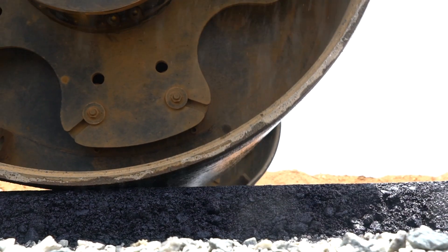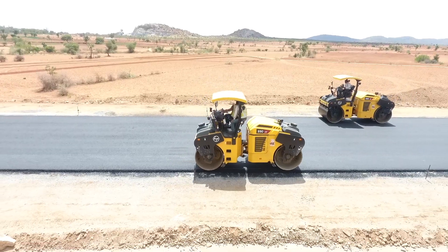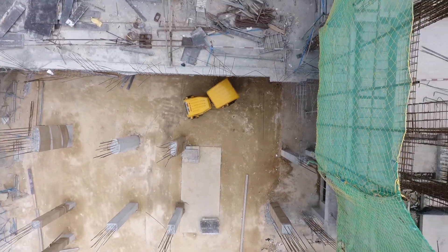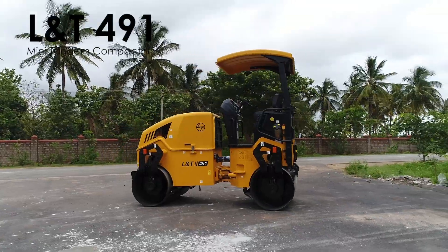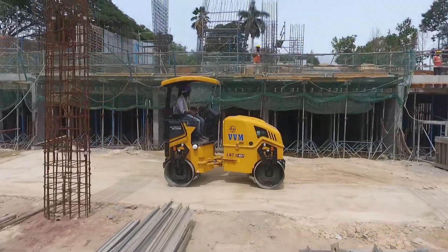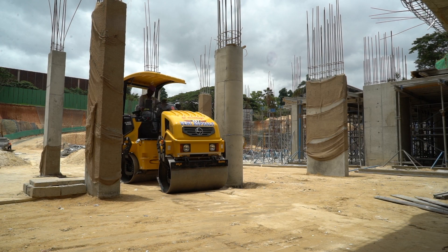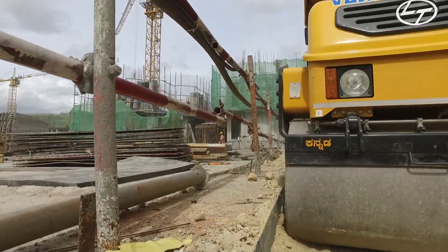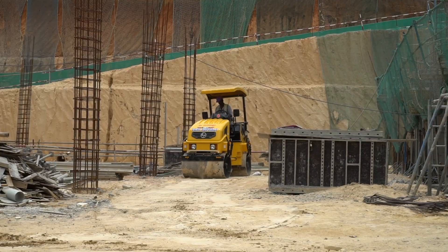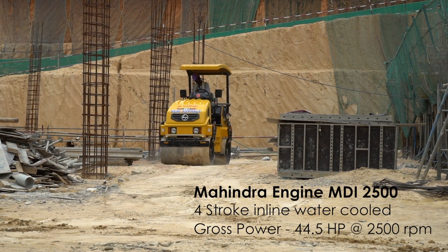The compactors from L&T Construction Equipment Limited define a new paradigm in compaction with state-of-the-art technology, performing excellence with ease of operation and maintenance. The L&T 491 Mini Tandem Compactor is a trendsetter, being cost-effective and a quality solution provider in applications with narrow spaces requiring shoulder compacting, basement compacting in buildings, subways, and internal roads. It comes with a Mahindra MDI 2500 engine with the highest operating weight in its class.